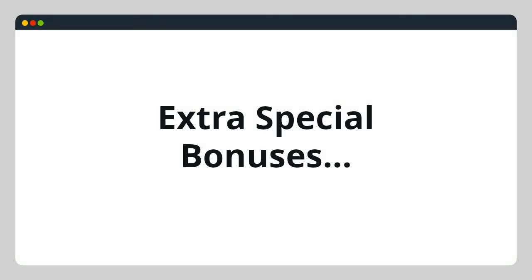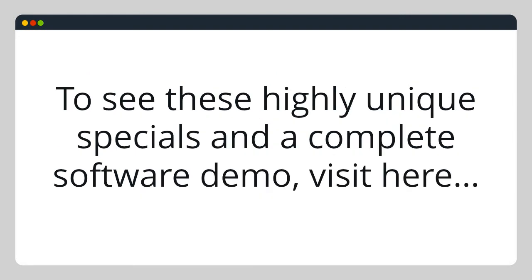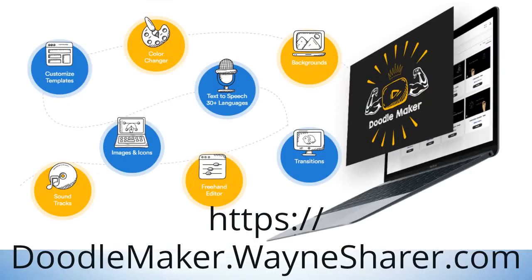Your extra special bonuses: in addition to purchasing through my links, I'll deliver to you over $6,700 in real value special bonuses. To see these highly unique specials and a complete software demo, visit https://DoodleMaker.WayneSharer.com. Thank you.